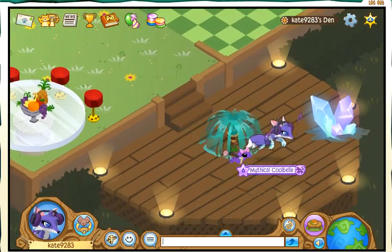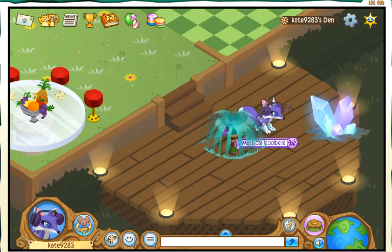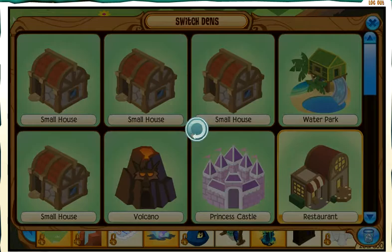I got the back deck, but there's not much there. And then I've got my small house.